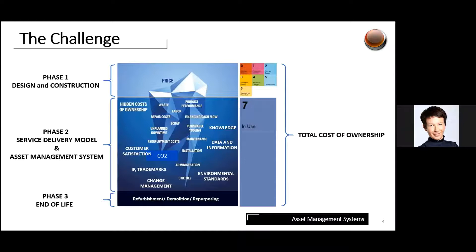Phase two is the operational phase — very much about what we do to the asset after it has been built, and getting the best performance from the building. In order to do that, a service delivery model and asset management system need to be developed to keep control over costs and put in place control measures so the building delivers value over time.